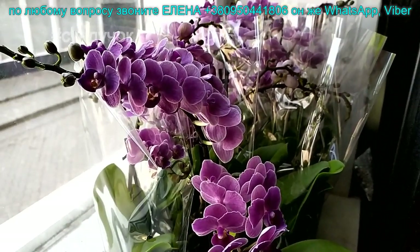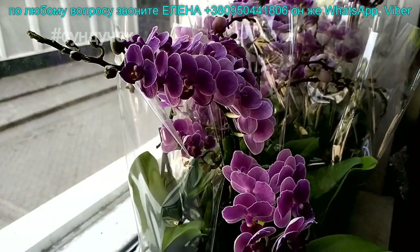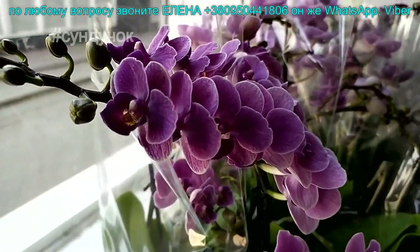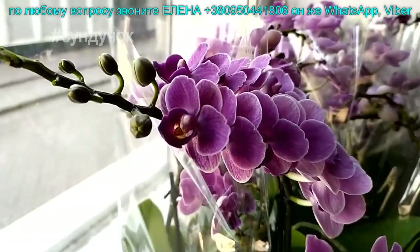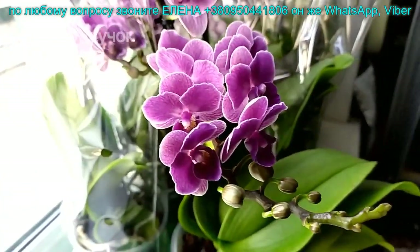Здравствуйте, мои хорошие! Сегодняшний обзор начнем по-королевски. Виолет Квинн, фиолетовая королева — необычайной красоты мультифлора. Не зря она королева. Очень, очень красивая девочка.